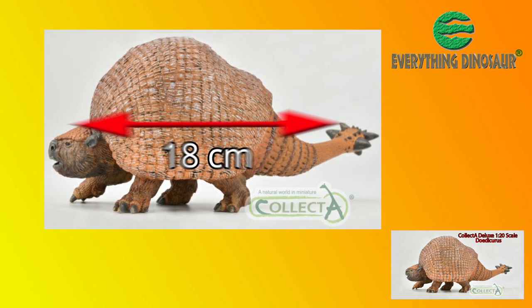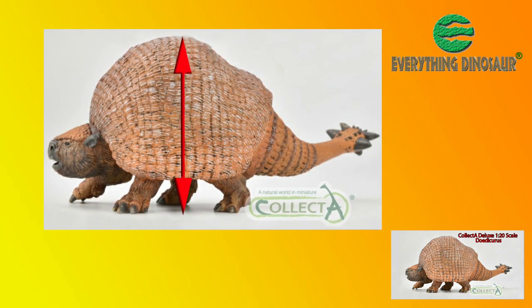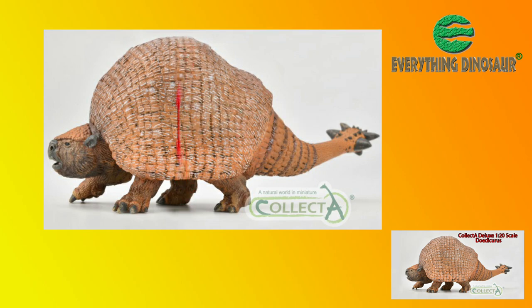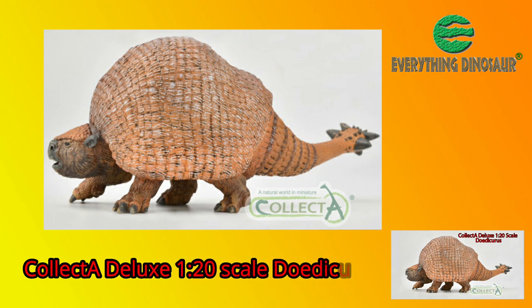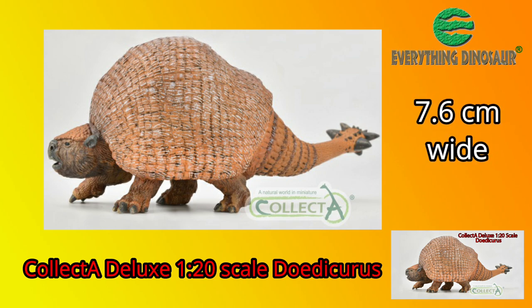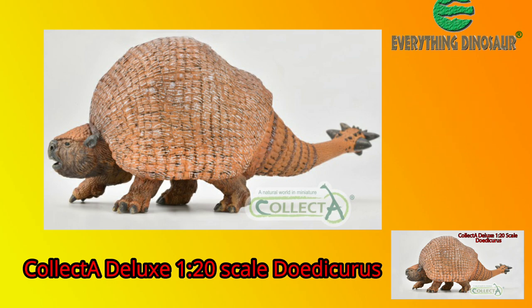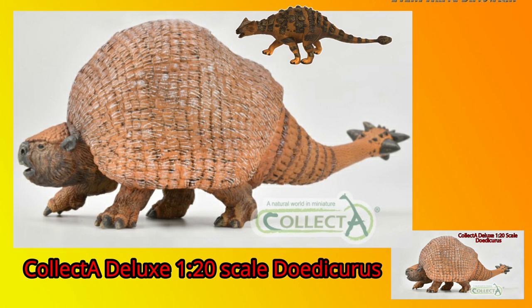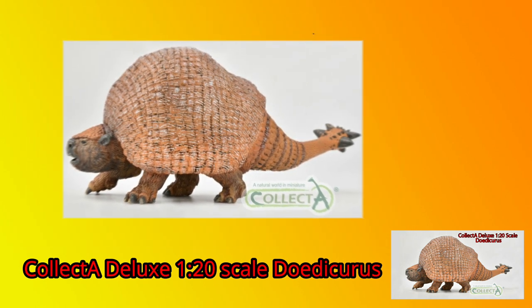The top of that fantastic armoured shell is 7.6cm tall, and reflecting the robust nature of these car-sized browsers, the Collector Deluxe Doedicurus is also 7.6cm wide. Doedicurus, along with its fellow Glyptodonts, can give the ankylosaurs a run for their money when it comes to being described as living tanks.